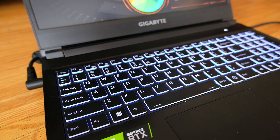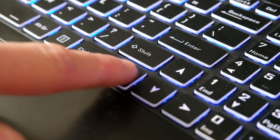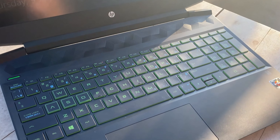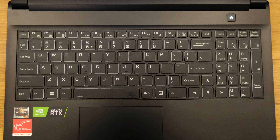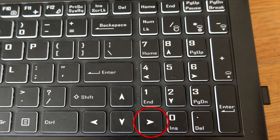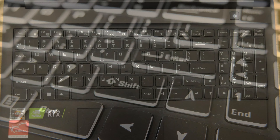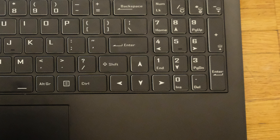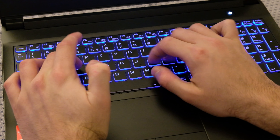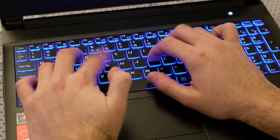The keyboard is RGB backlit, but as it only has one zone, you can't have the rainbow lighting effect and you can't light up certain parts of the keyboard. Key flex is comparable to other laptops I've tested. I'm not a huge fan of the font they use for the legend, but it's legible. I have a couple of issues with this keyboard though. They chose the worst way of adding a numpad to this keyboard by shifting the arrow keys past the Enter key and shrinking the right Shift key. Whenever I want to use the right Shift, I end up pressing the up arrow, and when I want to press the right arrow, I end up pressing the down arrow. I've been using this laptop for a couple of weeks now and I've yet to get used to it.